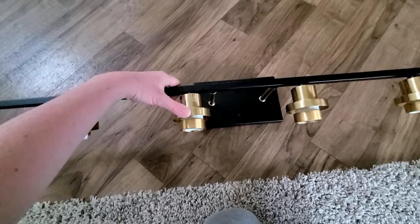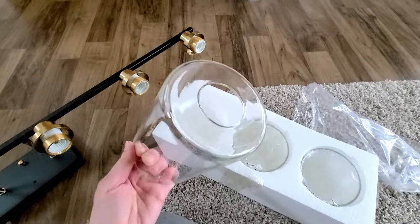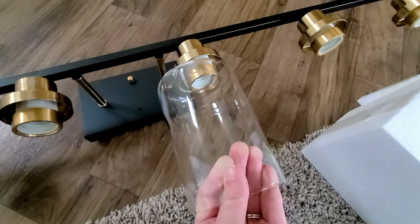The mail guy just came and I'm pretty sure my new lights are delivered for our bathroom, and probably for my husband's bathroom too — we're doing a few updates in his as well. He has his own separate bathroom. We like having our own space so we can do what we want in our bathrooms. Let's go check out the new light.